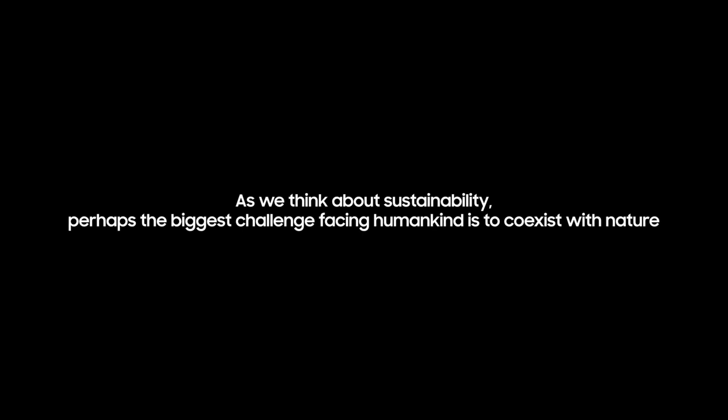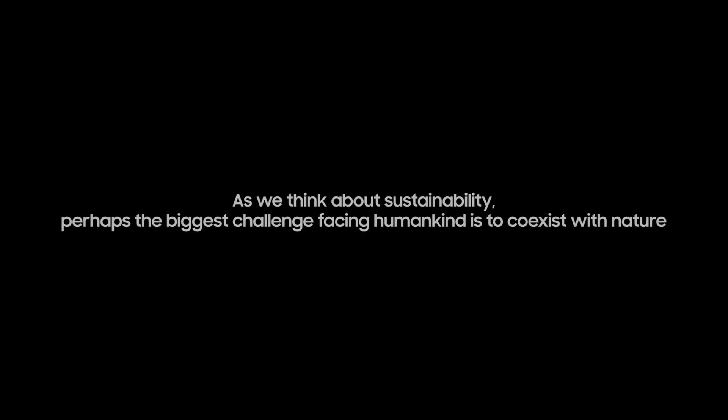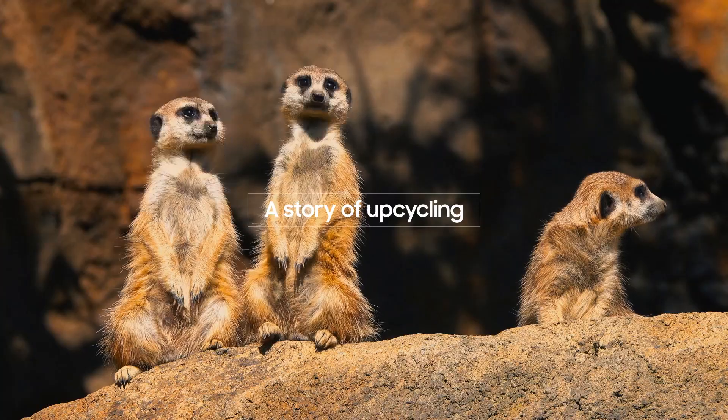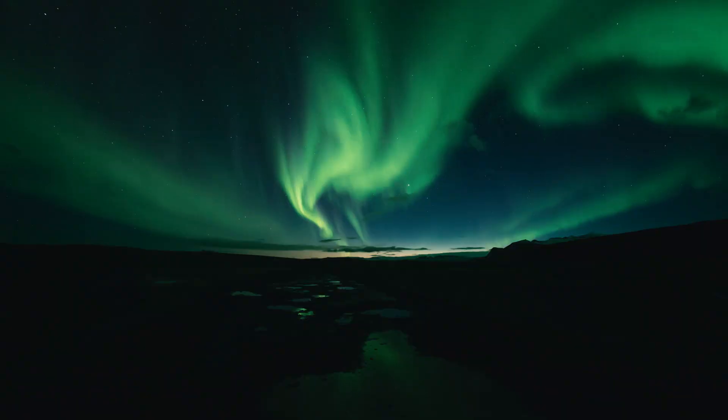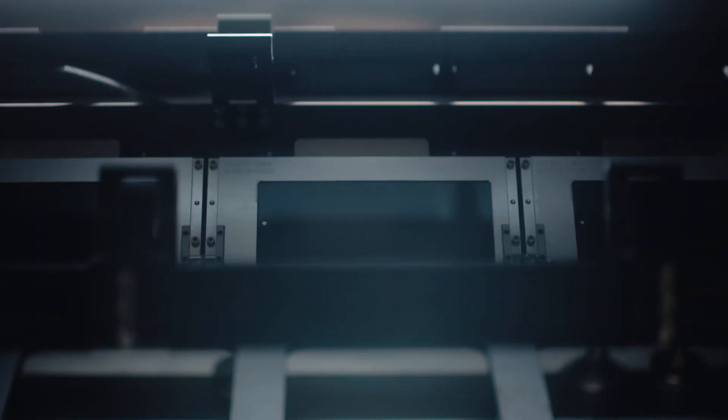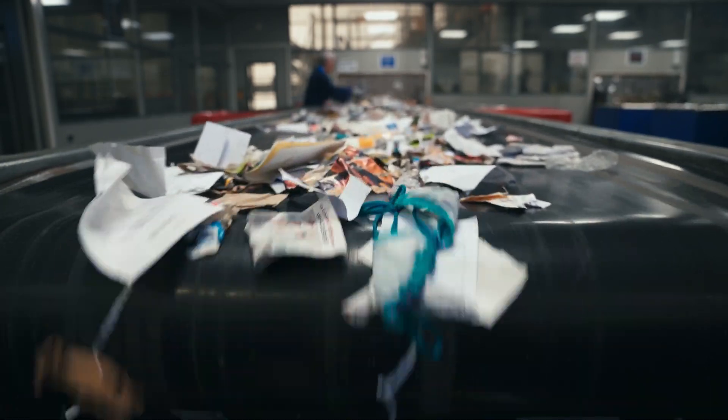As we think about sustainability, perhaps the biggest challenge facing humankind is to coexist with nature. If we want to flourish, nature must flourish too. And the technology industry has a significant role to play.